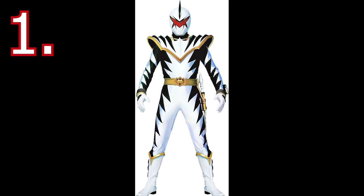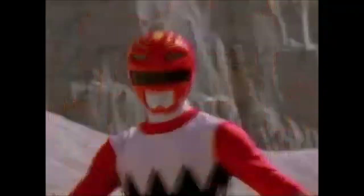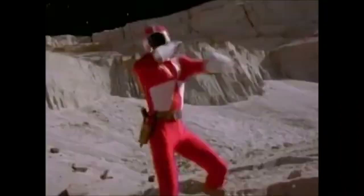Let me know down in the comments what you agreed with most, what you disagreed with most, and what you think the best suit in all of Power Rangers is. Go ahead and like this video, I'd really appreciate it. Subscribe because I've got a lot more coming, and if you want to see any other Power Rangers content or anything else, comment that below. Thanks so much for watching, and as always, keep gaming.